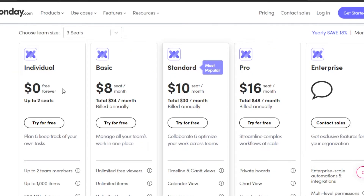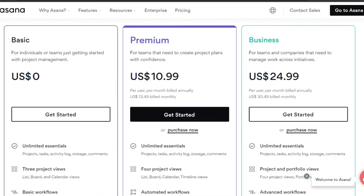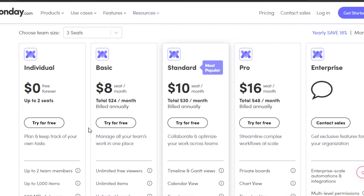Now let's move on to Monday.com's pricing. On Monday we have a variety of plans. The first is an individual plan which is free forever. Then a basic plan at $8 per user per month, totaling $24 per month if billed annually. A standard plan at $10 per seat per month, totaling $30 per month billed annually. A pro plan at $16 per seat per month, totaling $48 billed annually. And then there is an enterprise plan. Overall, Monday's pricing is more affordable than Asana's, but both platforms are quite reasonable.